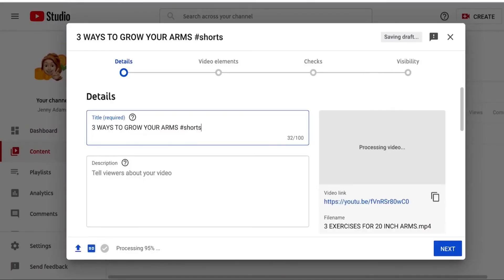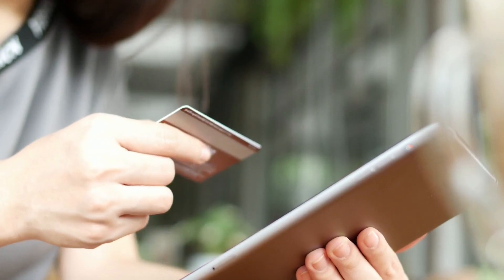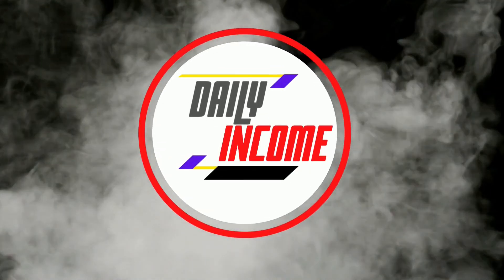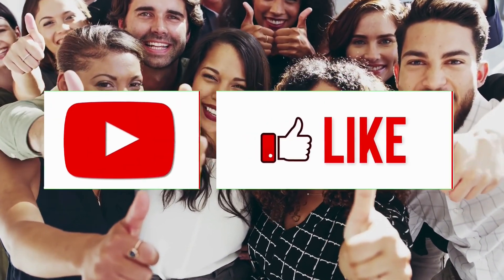Press 'promote' and grab your affiliate link, then go to YouTube and upload your Shorts video. Title it something like 'Three Ways to Grow Your Arms #shorts,' and in the description write 'Get the secret blueprint for building muscle mass' followed by your ClickBank affiliate link. Whoever watches the video and clicks your link to purchase earns you a commission. Make sure to subscribe to the channel, click the notification bell, and smash the like button.